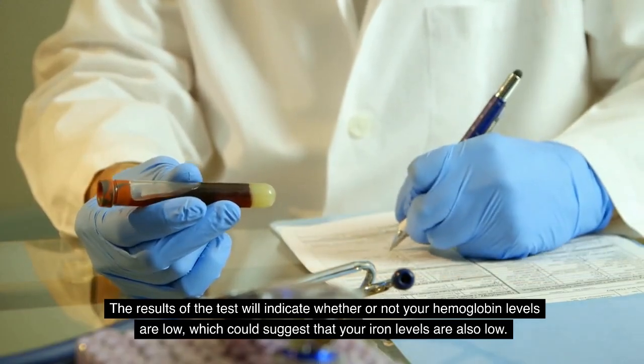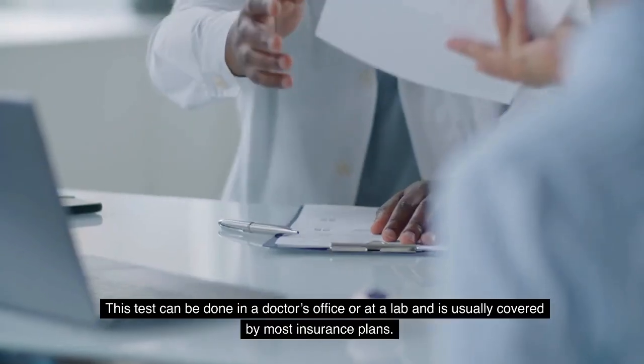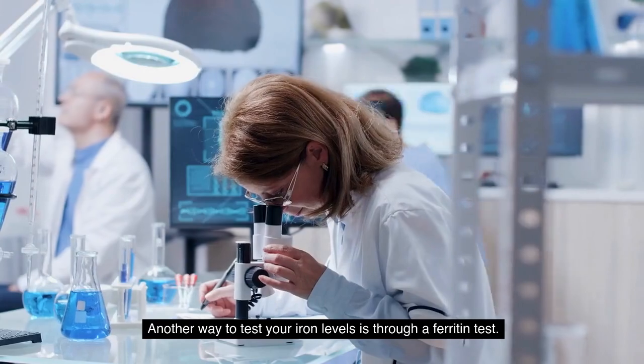The results of the test will indicate whether or not your hemoglobin levels are low, which could suggest that your iron levels are also low. This test can be done in a doctor's office or at a lab, and is usually covered by most insurance plans.